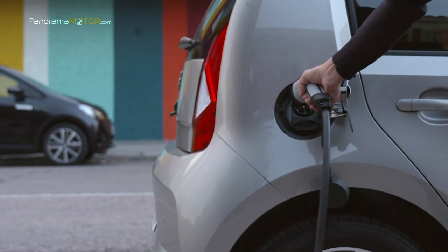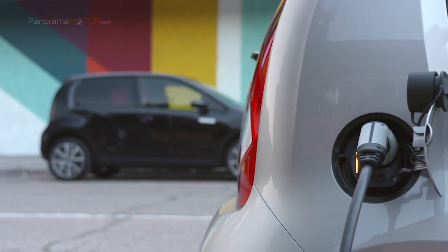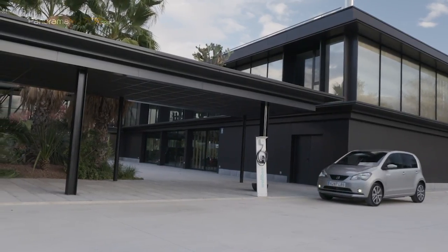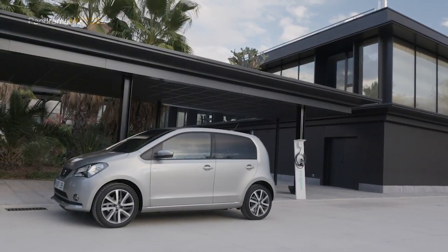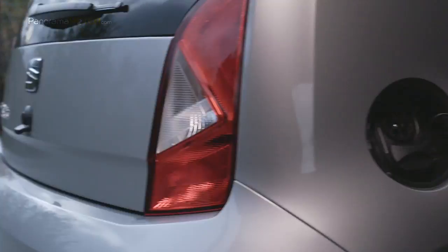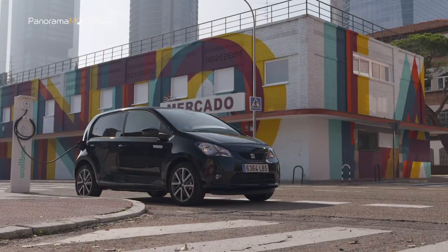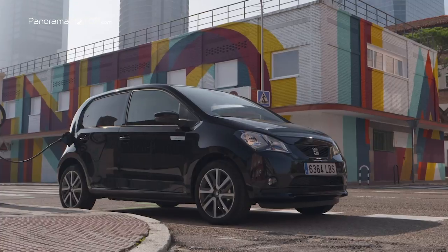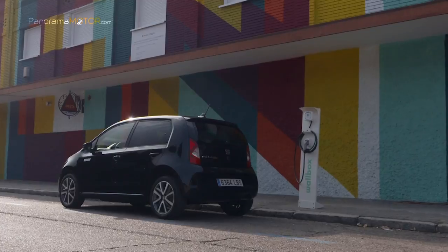El uso de un grupo propulsor exclusivamente eléctrico da lugar a una experiencia de conducción que encaja con naturalidad en el entorno del coche urbano. El grupo motopropulsor del Mii Electric cuenta con un motor de 61 kW y 83 caballos asociado a una transmisión de una sola velocidad, y ofrece al instante un par motor de 212 Nm que le permite acelerar de 0 a 50 km/h en tan solo 3,9 segundos. Puede alcanzar los 100 km/h desde parado en 12,3 segundos, con una velocidad máxima de 130 km/h.